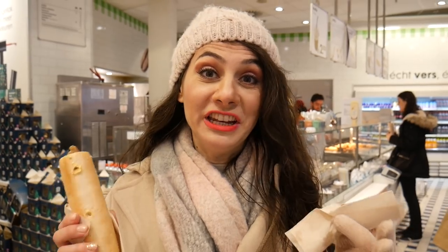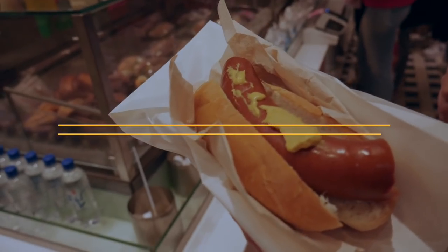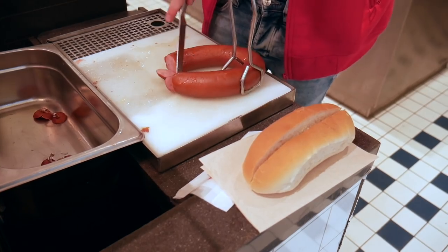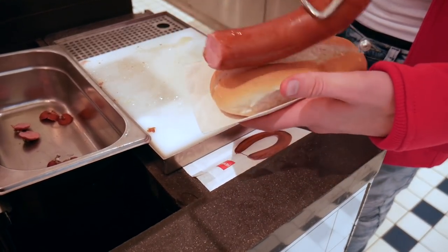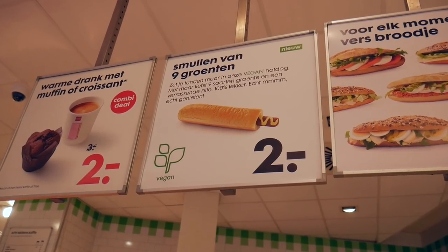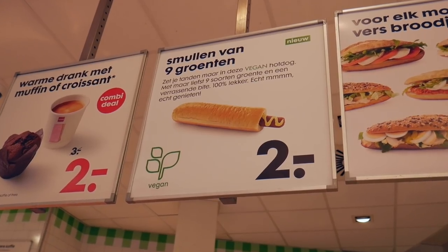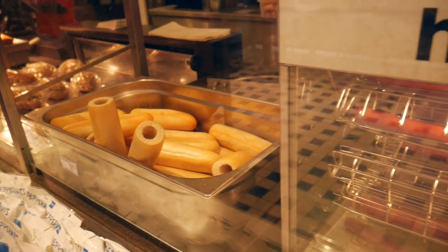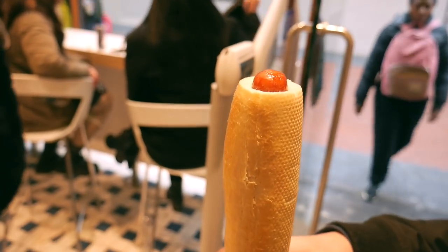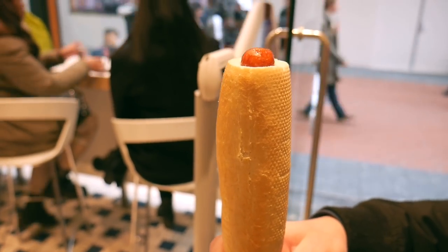The Hema is such an institution in the Netherlands that I even dedicated a whole video to it — linked down in the description below. There are two things you definitely have to try here which are iconic. One is the Hema rookwurst, which is something more common to eat during the winter and not that much available during the summer. They actually now even have a vegetarian hot dog, something I have been looking for for a long time. I used to eat these hot dogs a lot because I used to work across the street from this store, until I became vegetarian.